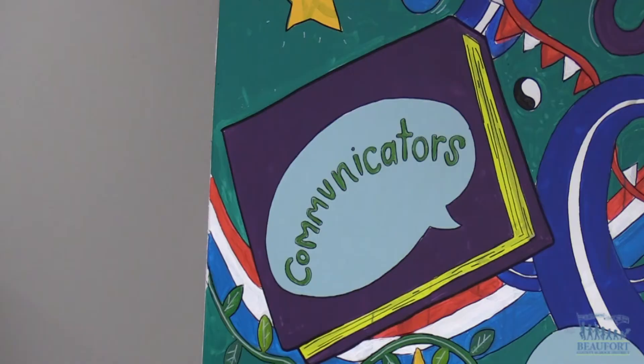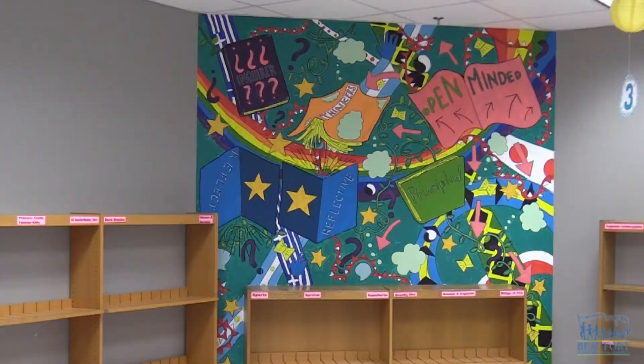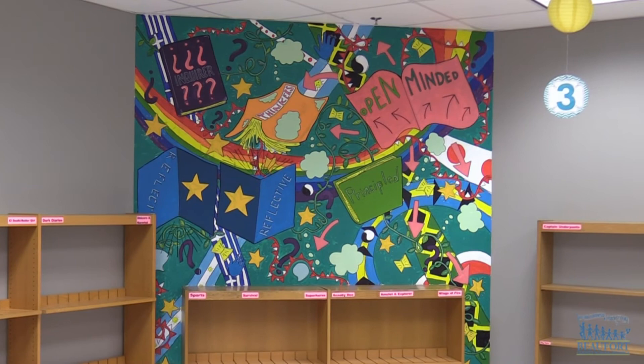The colorful mural highlights several key words and traits the school hopes to see students demonstrate daily. These are just characteristics that all students should have. They should be knowledgeable, they should be thinkers, they should be balanced, they should be reflective in their practice. So we teach these every day in our classes with the kids. We incorporate that into our instruction and the kids carry on with that when they go to middle school and high school.